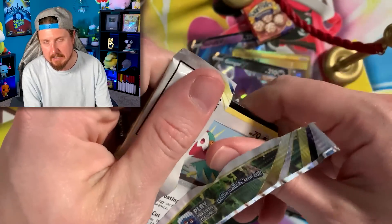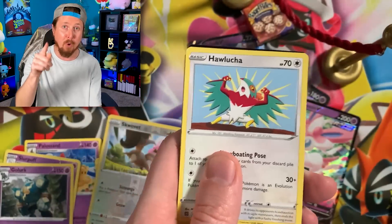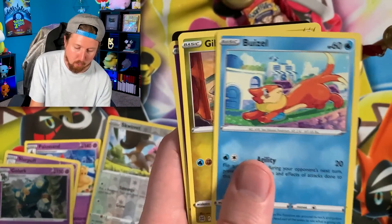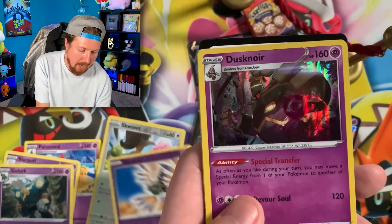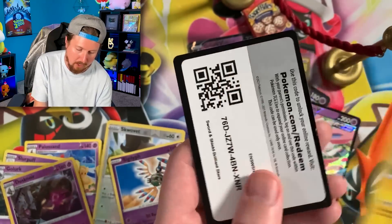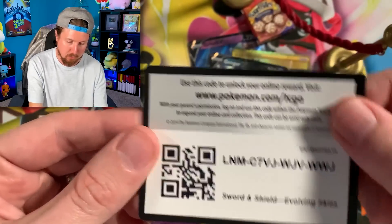Do me a favor — hit the like button if you want to see me eat a chocolate chip cookie with ranch dressing as the icing for the cookie. Castform. And a Holo Rare Dustnoir. I'll take a Holo Rare Dustnoir. Energy, put that right back there. There's the code card.